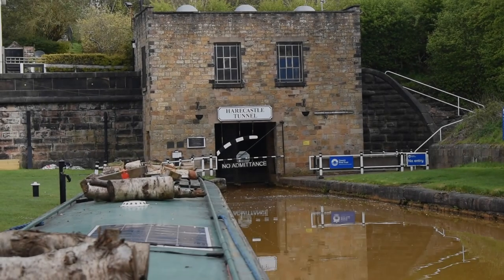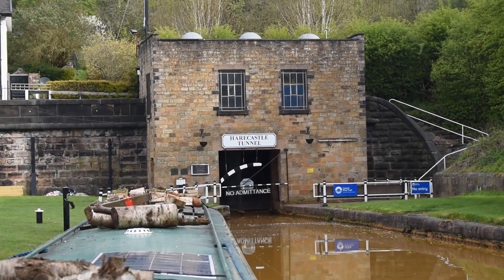I believe you can get over there and see the rail tunnel, but I didn't walk over — I wanted to go through the canal tunnel. I'm now queued up to go through.